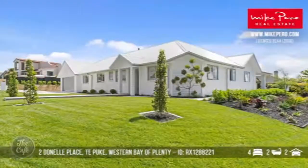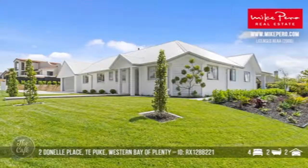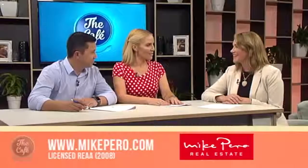So what kind of price are we talking? That's a set sale around $900,000. Beautiful. Well, thank you so much, Elaine — some great properties there. To see more on these properties and others, you can go to MikePierro.com.